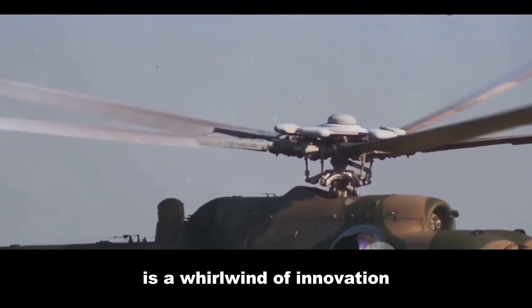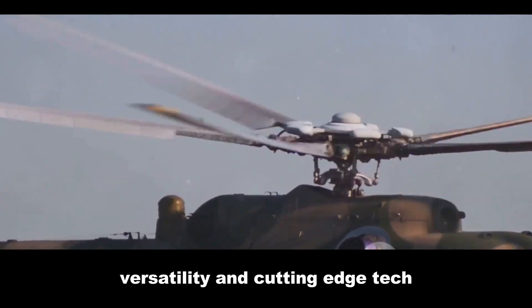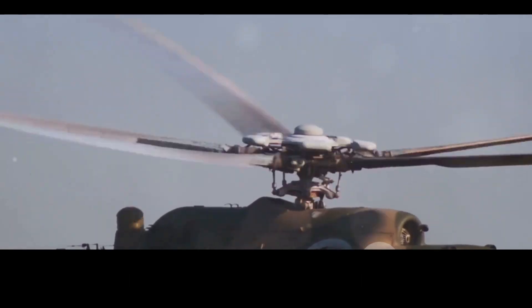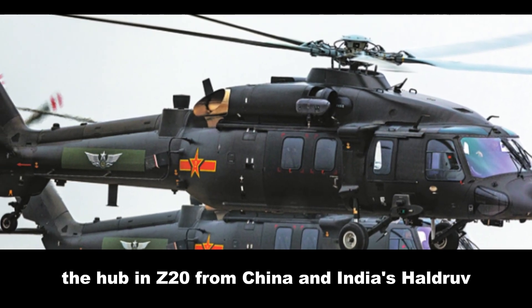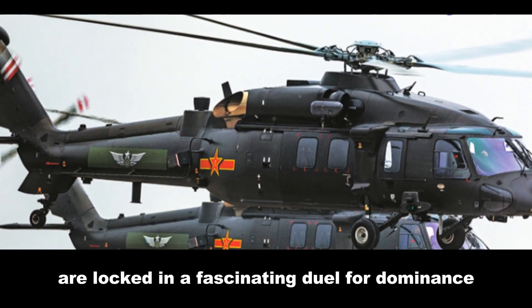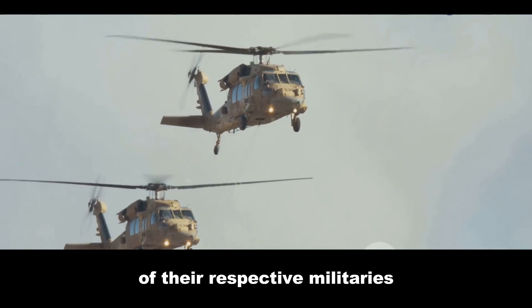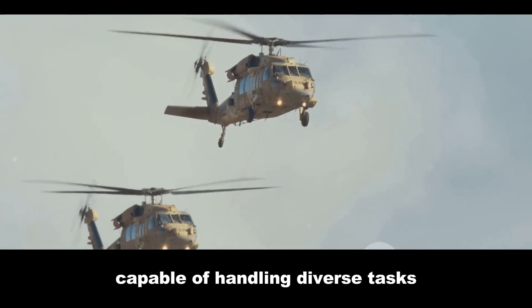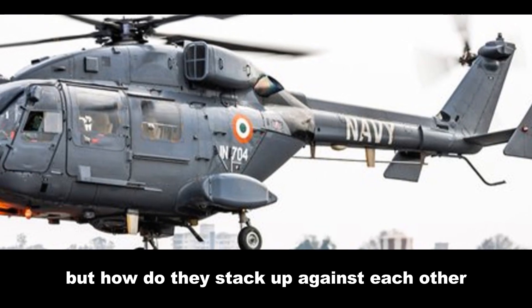The global helicopter scene is a whirlwind of innovation — a constant race for more power, versatility, and cutting-edge tech. Two machines, the Harbin Z20 from China and India's HAL Dhruv, are locked in a fascinating duel for dominance. Both are designed to be the workhorses of their respective militaries, capable of handling diverse tasks in challenging environments. But how do they stack up against each other?